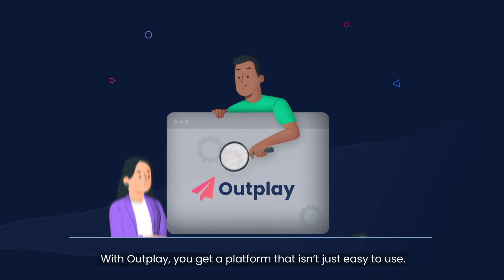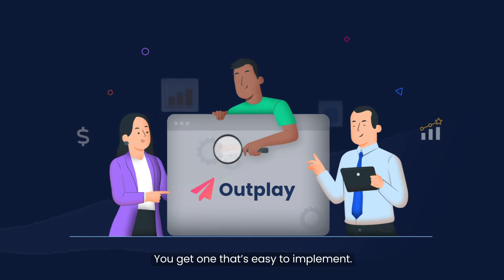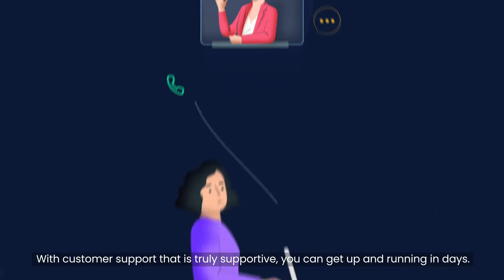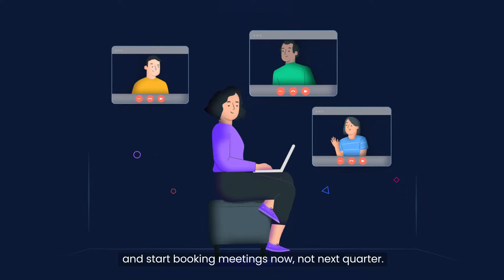With Outplay, you get a platform that isn't just easy to use — you get one that's easy to implement. With customer support that is truly supportive, you can get up and running in days and start booking meetings now, not next quarter.